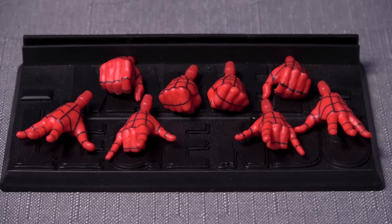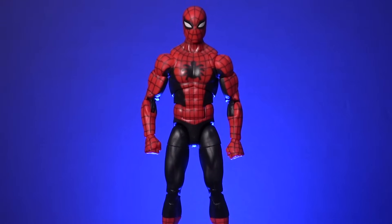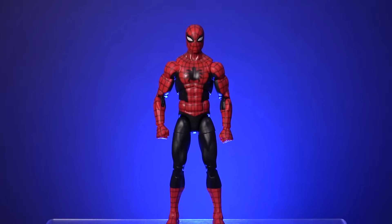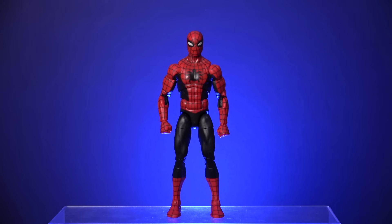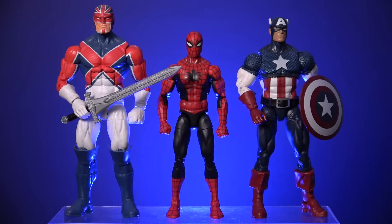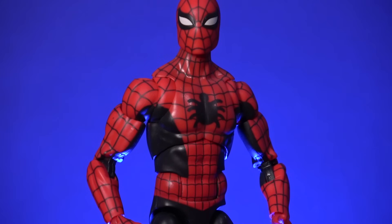The multiple hand options are extremely welcome. We have fists, gripping hands, wall crawling hands and web shooting hands, giving collectors a wide variety of display options. I also really like the smaller stature of this figure compared to the others in the line, as Spider-Man is a teenager and he should be much shorter than characters like Captain America and Captain Britain. In my humble opinion, this is the best Marvel Legends version of Spider-Man that we've received to date, and a truly amazing action figure.